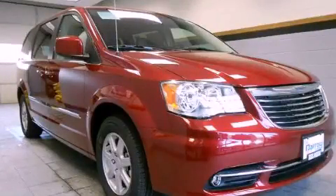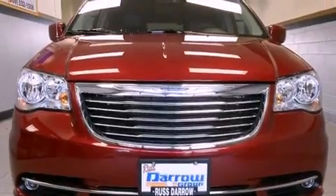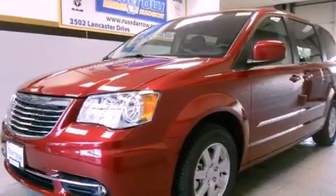This is a brand new 2012 Chrysler Town & Country, designed with features that accommodate. It has a 3.6-liter six-cylinder engine and an automatic transmission.